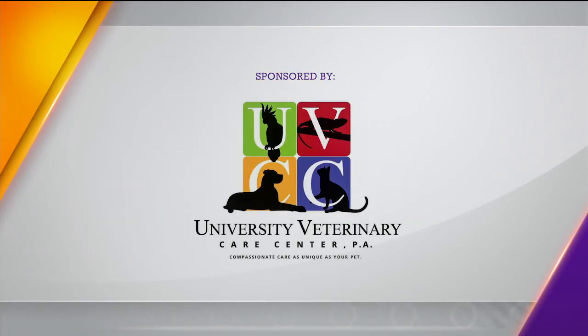Today's pet advice segment is sponsored by University Veterinary Care Center. We welcome Dr. Travis Gratton with University Veterinary Care Center. Dr. Gratton, good morning. Good morning. It's a beautiful day.